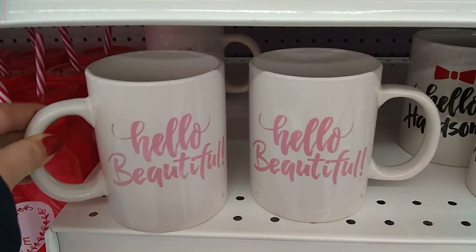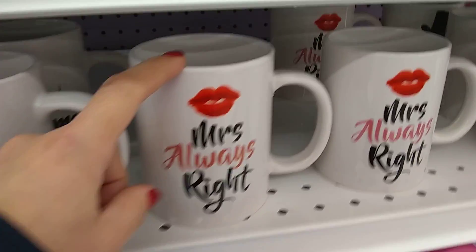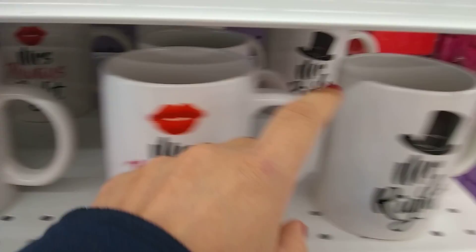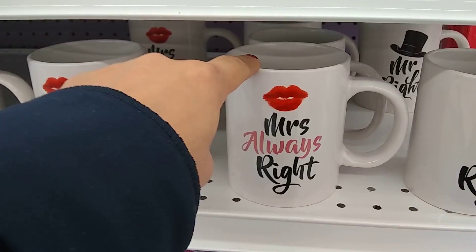I could use a Hello Beautiful cup every day of the year and I'd be happy. Hello Handsome. Mrs. Always Right. See, I got my husband Mr. Right, so I think I need to get Mrs. Always Right now that we're married.